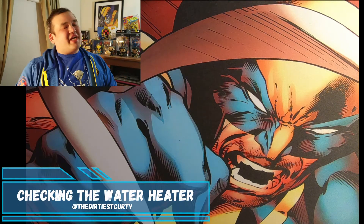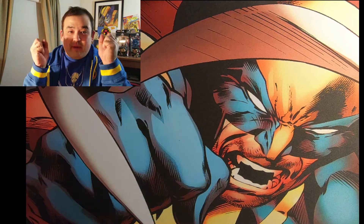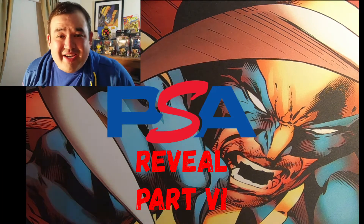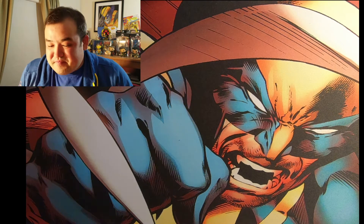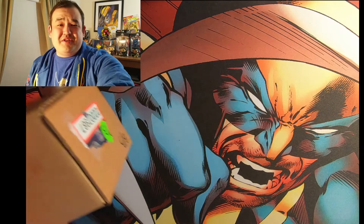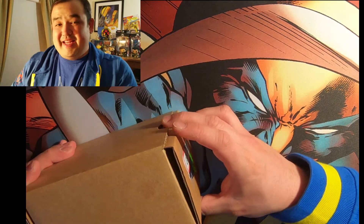Welcome back, Dirty Kurdi here. We are checking the water heater once again and revealing my PSA cards that finally came back graded — it's been a year and four months. We've been opening some great cards. I'm really excited. Not too many cards left, but some of the best cards are being saved for last, I hope. We've already had a ten.